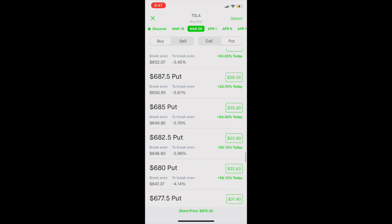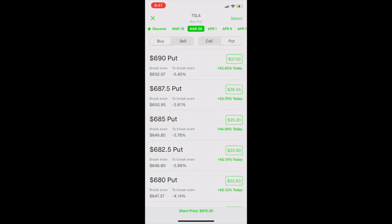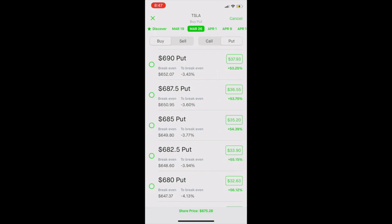Remember that each contract typically represents 100 shares of a stock, so all the prices on the right-hand side need to be multiplied by 100. For example, a $685 put on Tesla would cost $3,520 for that contract. That's pretty expensive, right? Well, I'm going to show you a way that you can get in on all this put action on an expensive stock like Tesla for less money, and therefore you're risking a lot less. So you're going to make sure in the top section that Buy and Put are selected, then go ahead and click Select in the upper right corner, and those bubbles on the left-hand side will pop up.